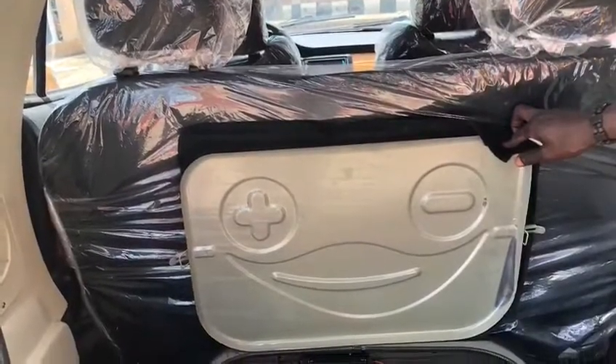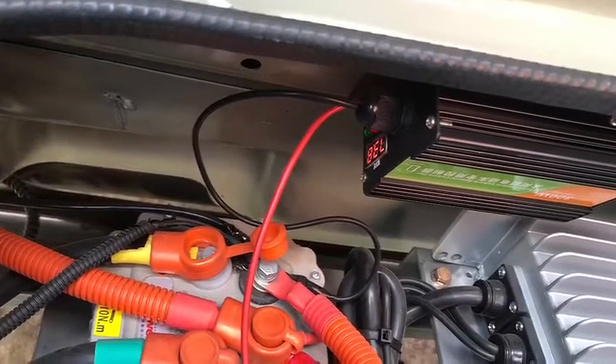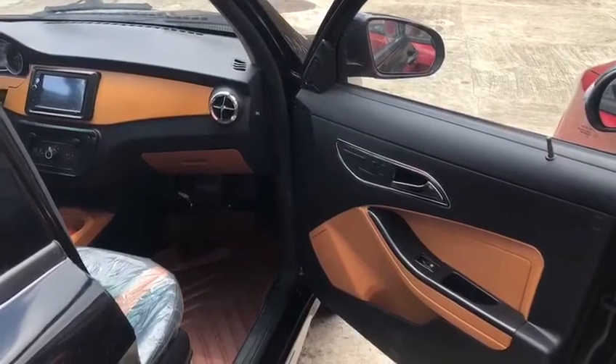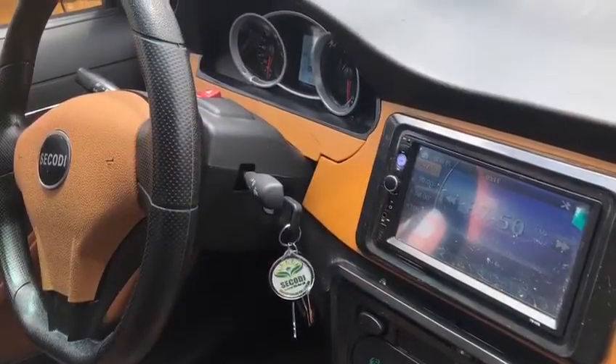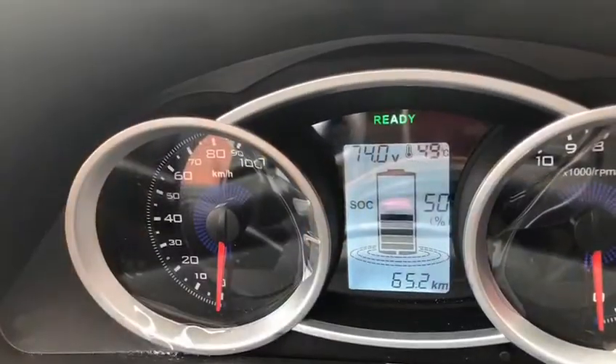It comes with a 600-amp battery. When you charge this battery, it can take you throughout the day for city driving, and you don't need to worry about buying fuel or the car stopping by the roadside.